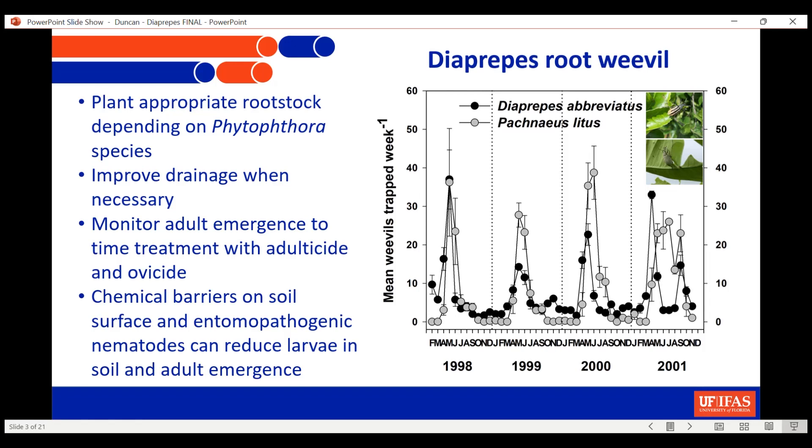Improving drainage is important because Diaprepes populations really do increase in situations where the soil is wetter. So if you have a situation where you can improve the drainage, you should do that if you're battling Diaprepes — you should do it anyway because your trees will appreciate it.